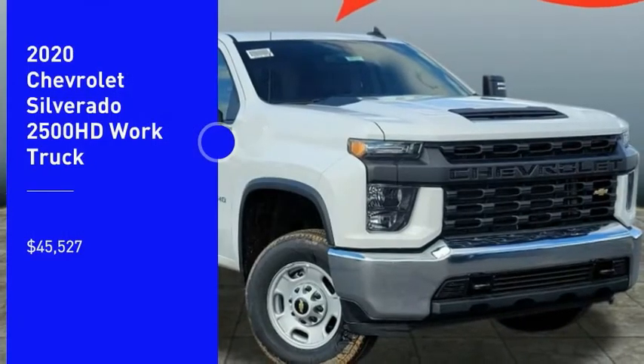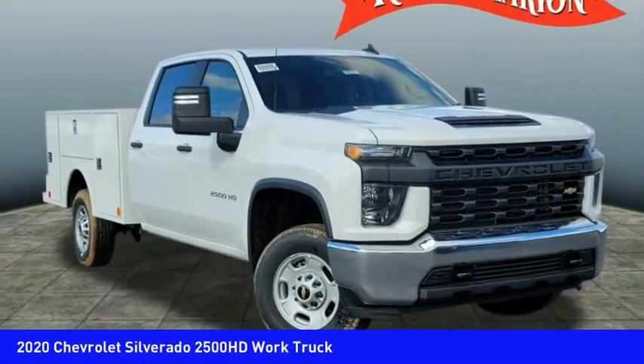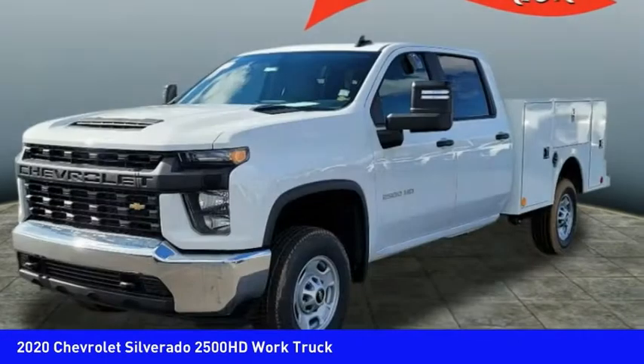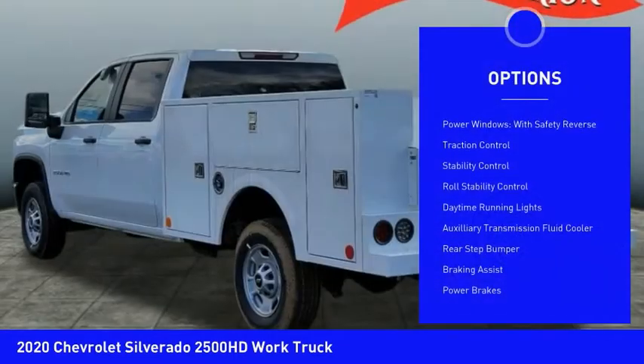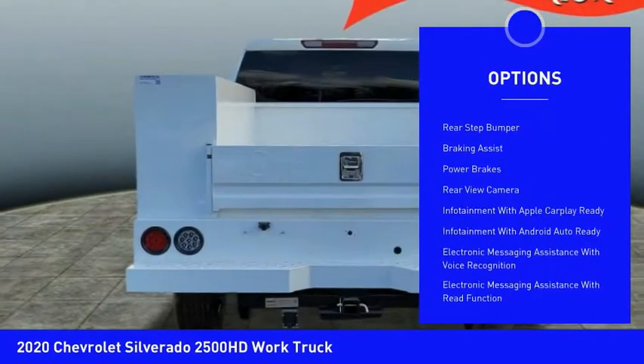We are pleased to show you the 2020 Silverado 2500 HD. This pickup truck pulls unlike any other and is priced below $50,000. Here are some of this vehicle's great options: power windows with safety reverse, traction control, stability control.